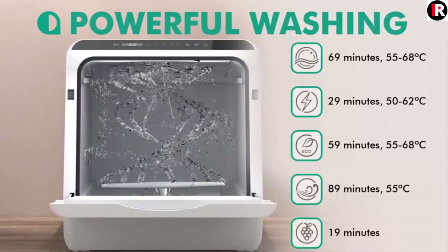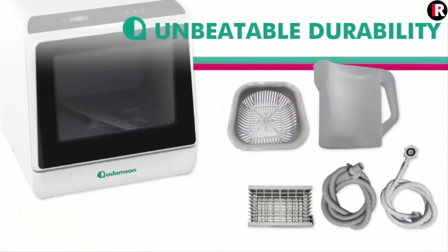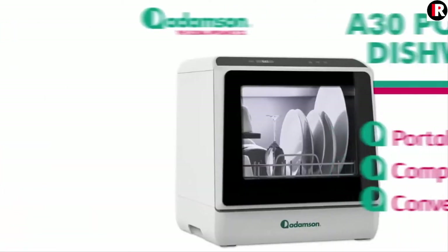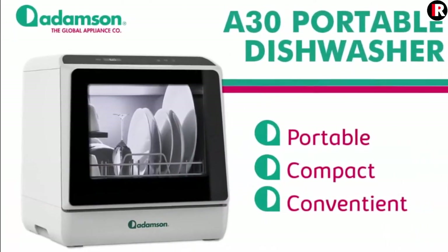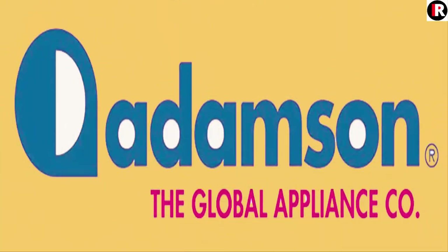Nobody wants to spend hours every week doing the dishes. The A30 Table Top Dishwasher takes care of that for you. Simply load your tableware in one minute, press play, and enjoy a new set of clean dishes in just a few minutes. Less chores, more fun.